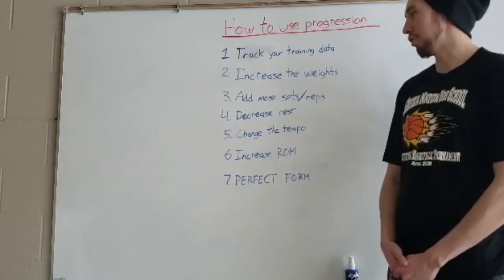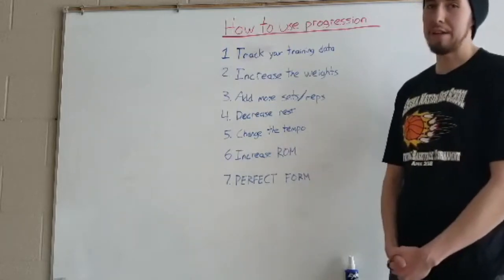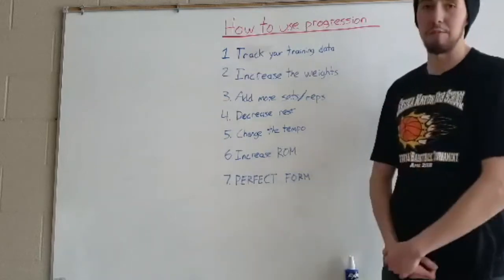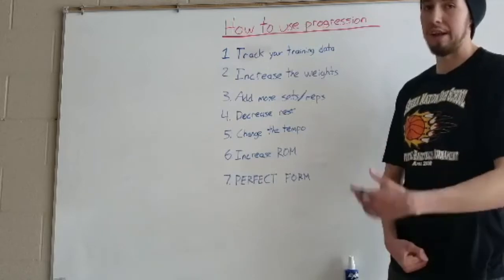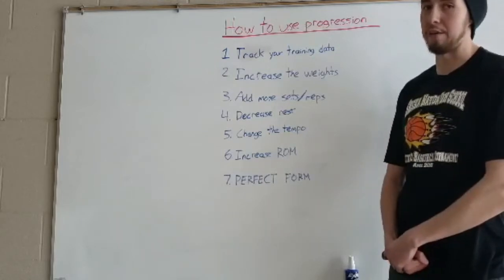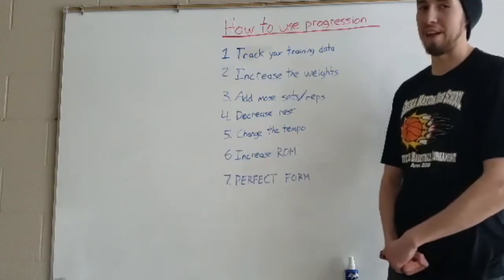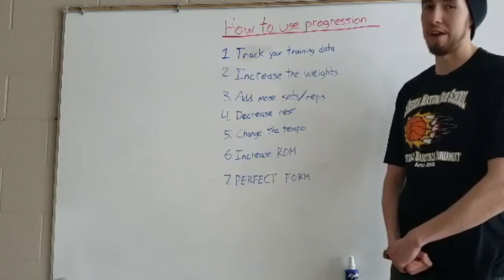Another thing you can do is add more sets and repetitions. You don't even have to increase weight to do this — you could just pick a certain weight and focus on increasing the overall sets and repetitions for that particular exercise. I'll quickly show you on the board what that's going to look like.